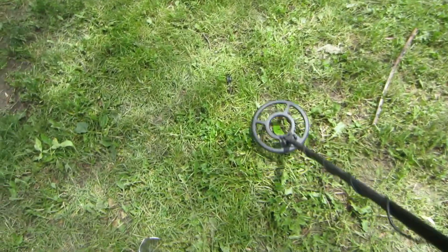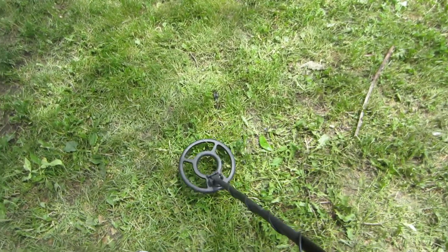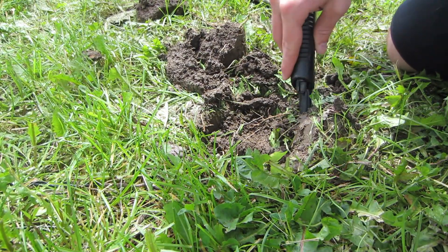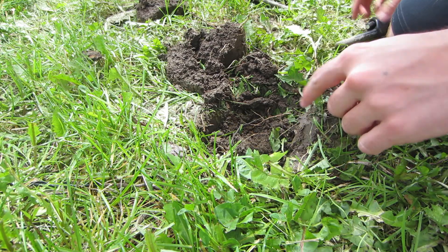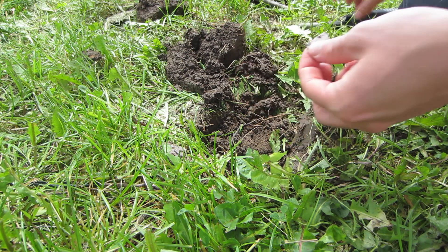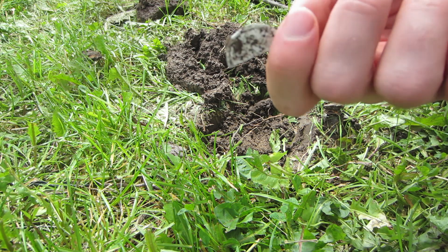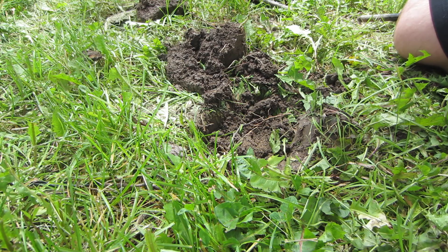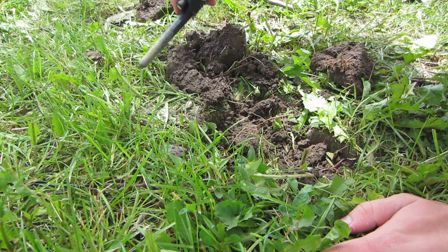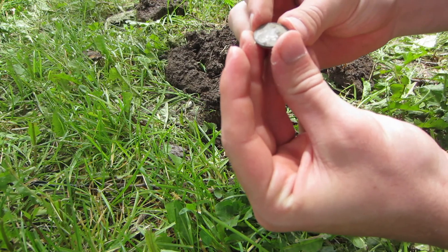Alright, so we got our first good signal right here. Nice high signal, consistent. We're gonna see what it is. It took three plugs but it sounds like I got something down here. I found a white piece of something — looks like just some junk. But it looks like we still have something in the hole. There it is — the penny fell out. 1980 penny.